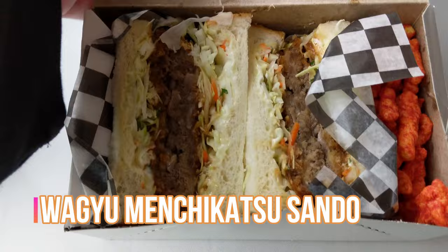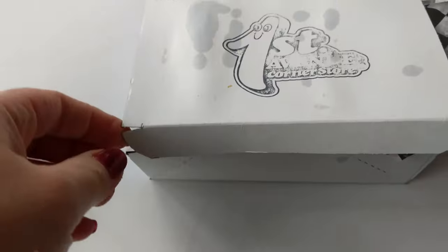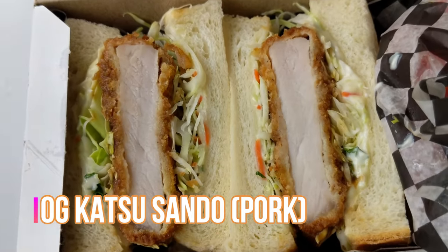So we're back from the First Avenue corner store — a really neat little place. We've got a couple of sandwiches we're excited to try out, and we've also got a couple of drinks. We've got the pinkest drink of all time — this is Mountain Dew Major Melon. I've got Stoke Cold Brew Coffee, mocha flavored. What Chris has is the Wagyu Menchikatsu Sando, and I've got the OG Katsu Sando — pork.